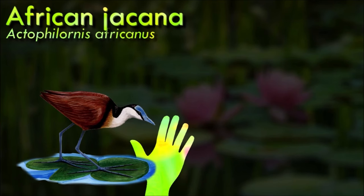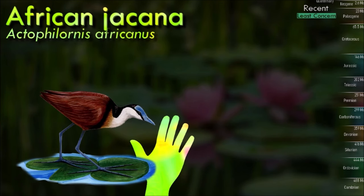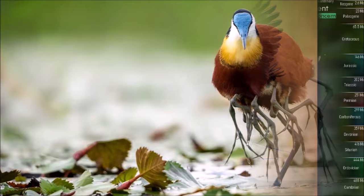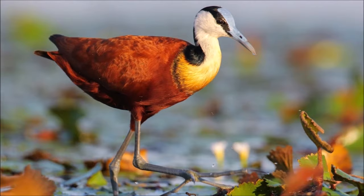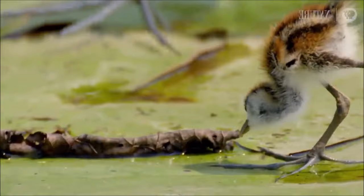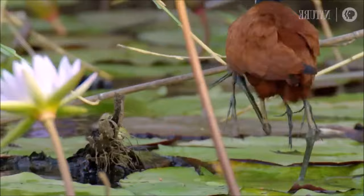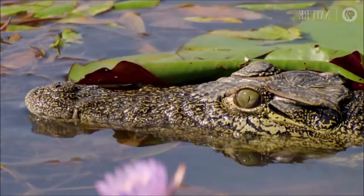Jacanas are noted for their elongated toes and toenails that allow them to spread out their weight while foraging on floating or semi-emergent aquatic vegetation. They are also among the somewhat rare groups of birds in which females are larger, and several species maintain harems of males in the breeding season, with males solely responsible for incubating eggs and taking care of the chicks. The male has therefore evolved some remarkable adaptations for parental care, such as the ability to pick up and carry chicks underneath its wings. African jacanas feed on insects and other invertebrates picked from the floating vegetation or the surface of the water.